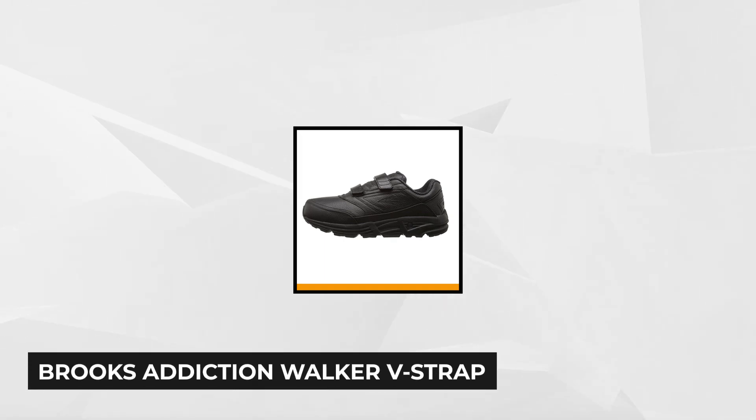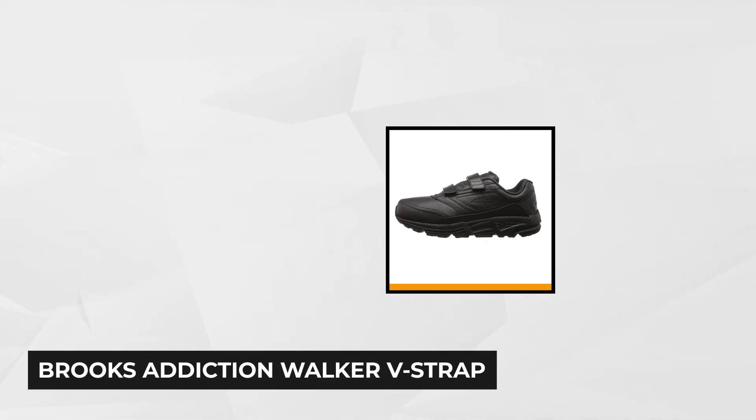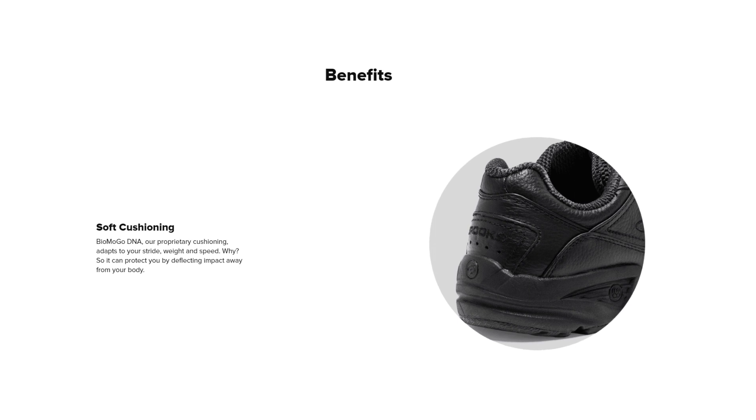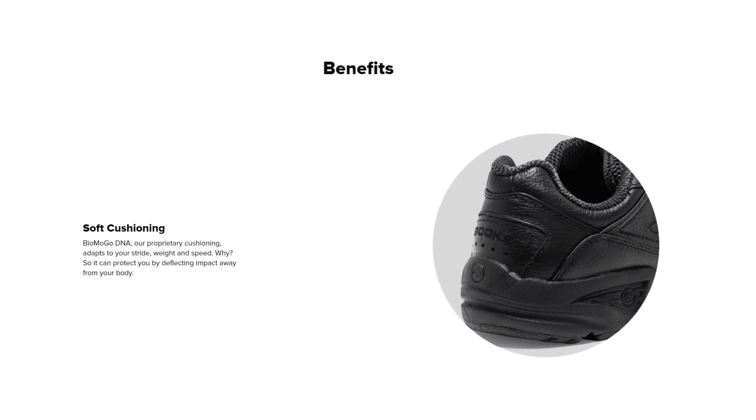Our first product on the list is the Brooks Addiction Walker V-Strap, a walking shoe with stability and velcro straps rather than shoelaces. It has the fit, comfort, and support that one could expect from one of the leading shoe manufacturers. This Brooks Addiction comes with durable, energy-returning midsole cushioning, a more supple full-grain leather upper, firm support, and a reliable slip-resistant outsole.